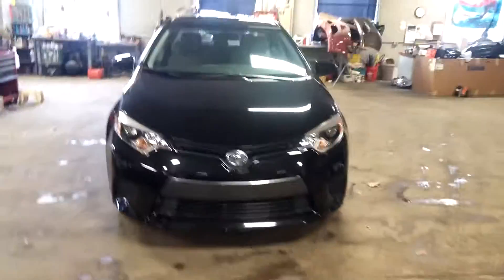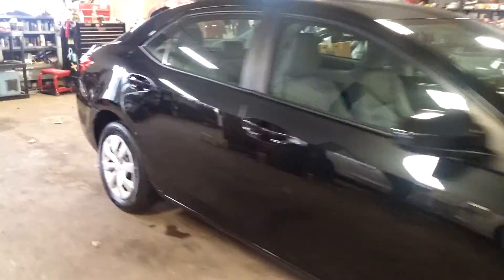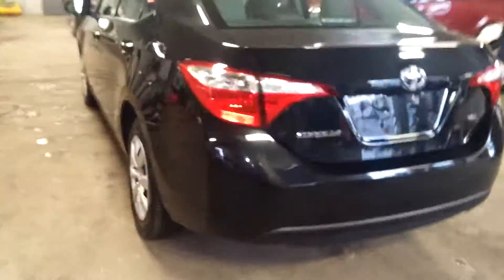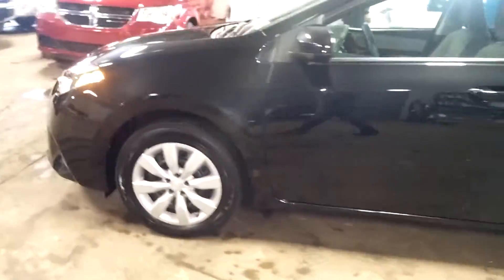All right ladies and gentlemen, Northeast Leasing here, proud to present this 2016 Toyota Corolla LE model — black with the gray interior, only 20,000 miles. Premium sound system, steering controls, and backup camera. Super nice.